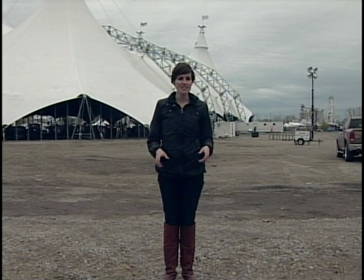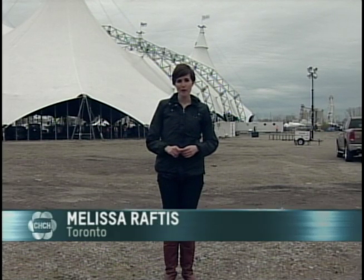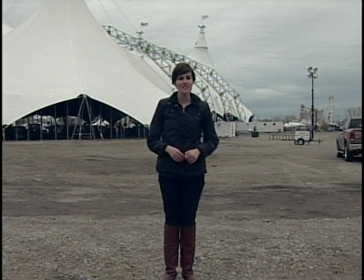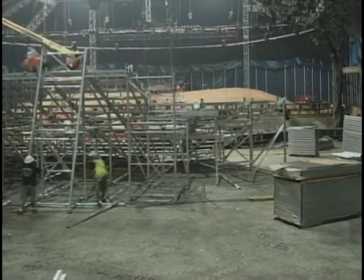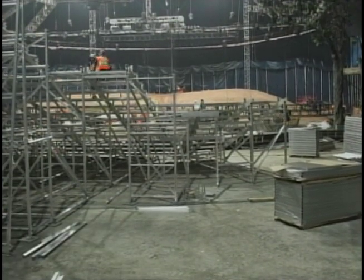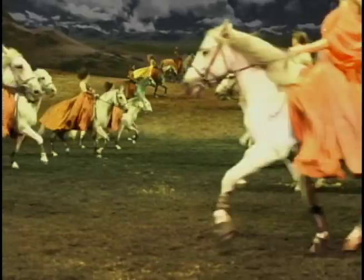The footprint of the tent is 100,000 square feet — bigger than an NFL football field — so it's no surprise that it takes about 200 people to build it. Construction is only in the early stages. Crews will continue to work on the big top until the show opens May 15th. Melissa Raftis, CHCH News.